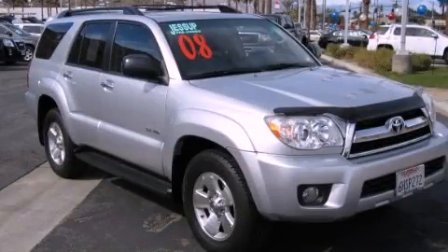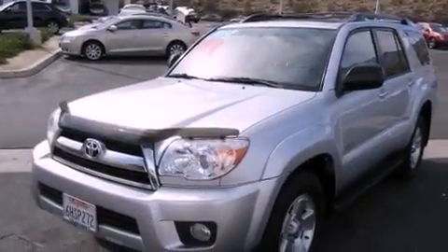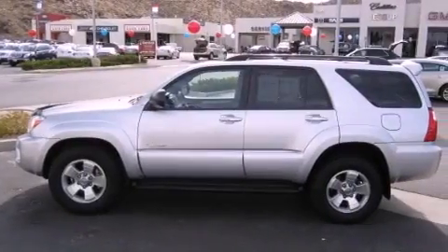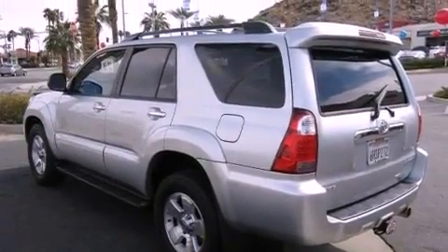This is a 2008 Toyota 4Runner, a big SUV for big fun. It has a 4.0-liter six-cylinder engine and an automatic transmission. Its top features include a limited-slip center differential, skid plates, a low-tire pressure indicator, traction control and stability control systems, aluminum wheels, and much more.